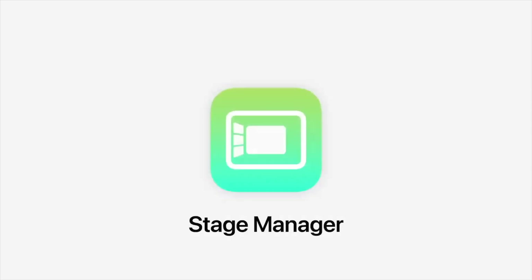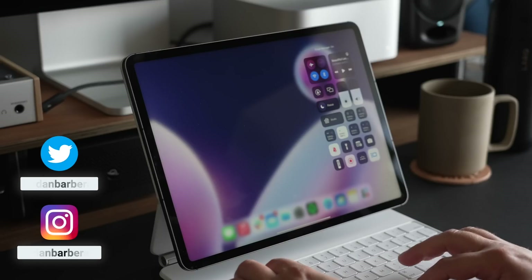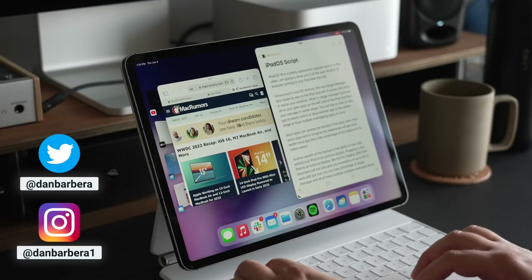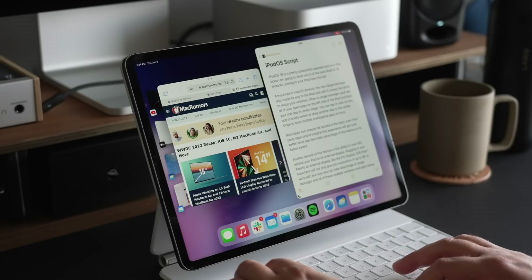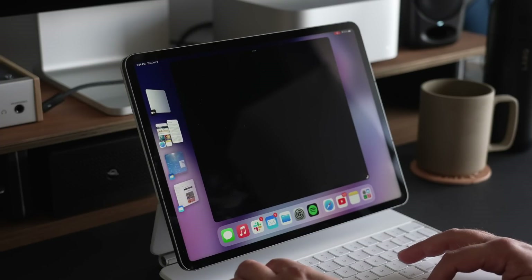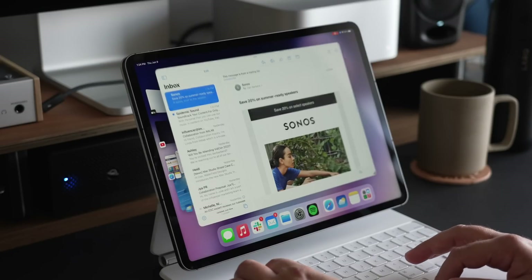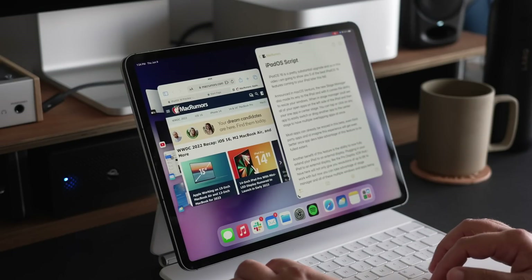When iPadOS 16 was announced, one of the biggest new features was Stage Manager. This gives users the ability to open multiple apps at once in a true multi-window experience. The windows can be resized and dragged around, and it felt like a pretty good compromise between the split-screen mode on iPadOS beforehand and the multitasking you get on macOS.